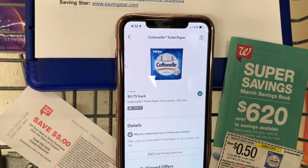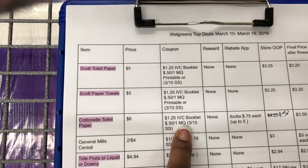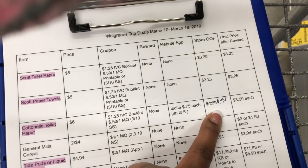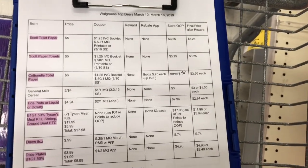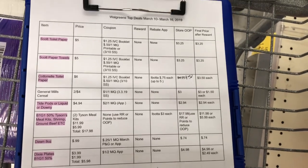There's also a 75 cents Ibotta cashback rebate that works on this. Looking at the breakdown: they're always $6.00, we use the $1.25 off coupon, we use the 50 cents off coupon, we pay $4.50 at the register, and we get 75 cents back from Ibotta — making the final cost $3.50 for one. That's great, so I'm going to go ahead and grab one.